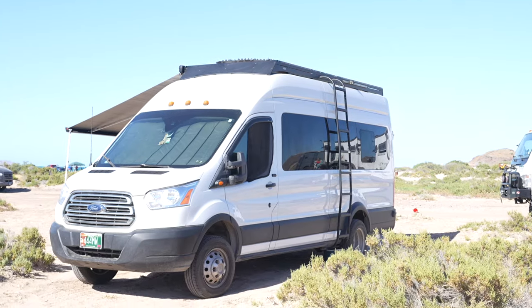Hi, I'm Will and I'm Molly and this is Frankie and this is our van. We have a 2019 Ford Transit extended and high roof and we built it out ourselves.